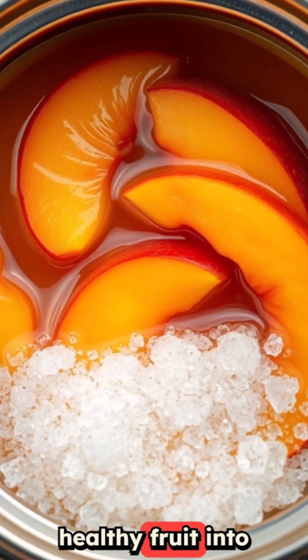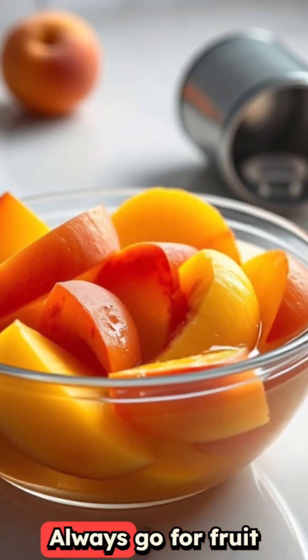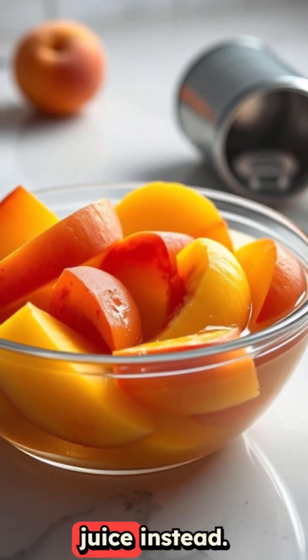Canned fruit in heavy syrup turns healthy fruit into a sugar bomb. One cup can pack as much sugar as a candy bar. Always go for fruit in water or natural juice instead.